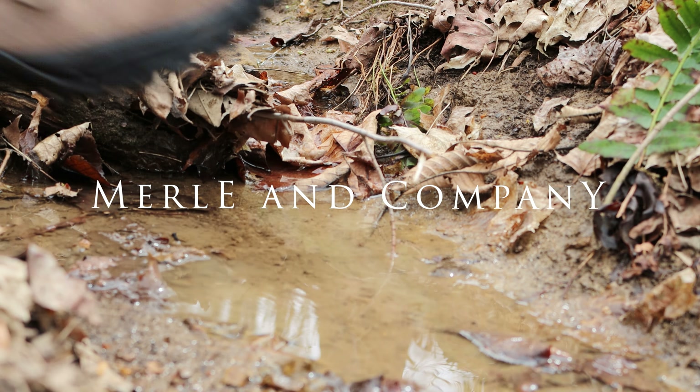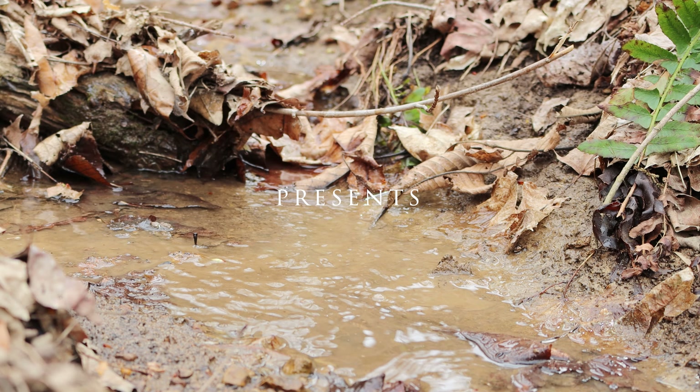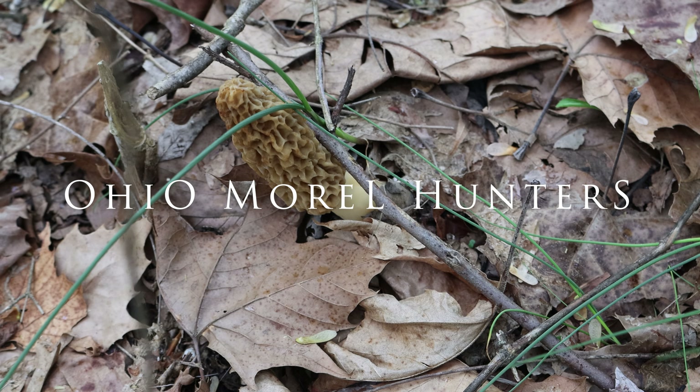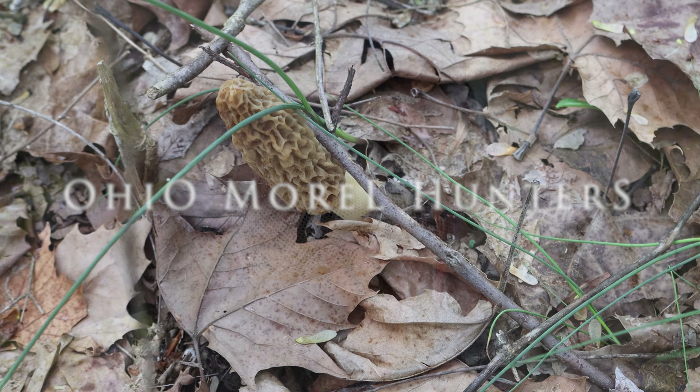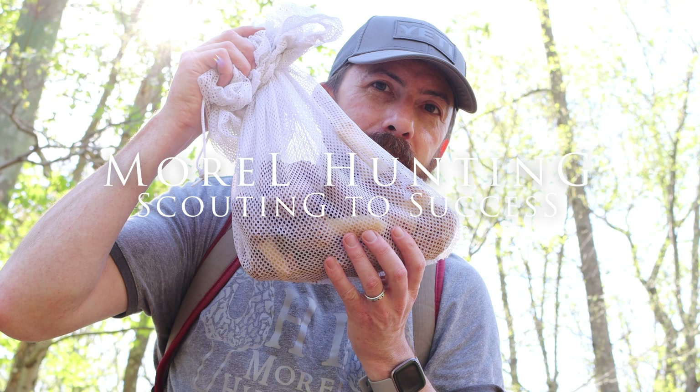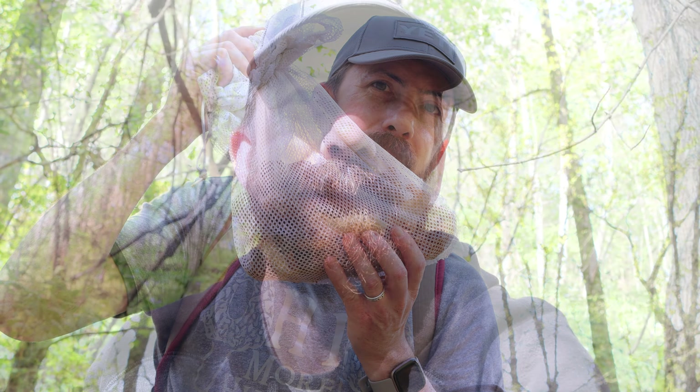Welcome back to Scouting to Success, Episode 4, the final episode — and we've found morels. Welcome to Episode 4 of Scouting to Success, and we have success.